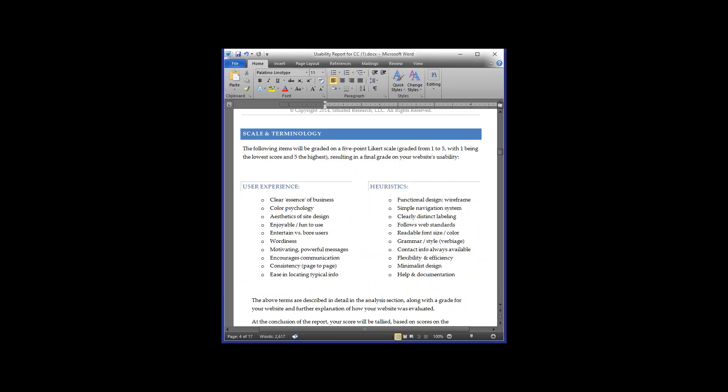Here are the 20 different areas of usability we look at. For user experience, we check whether there is a clear essence of the business on your home page — does your logo and its colors match the rest of the site's colors, is there a clear message explaining what your business does, and is branding clear? We also look at color psychology, aesthetics, and design consistency from page to page.